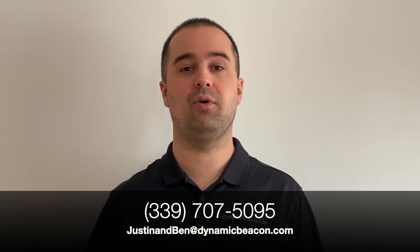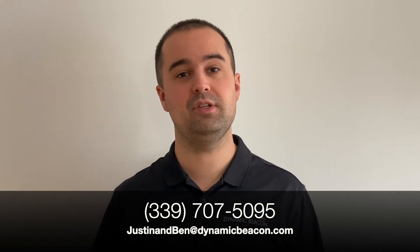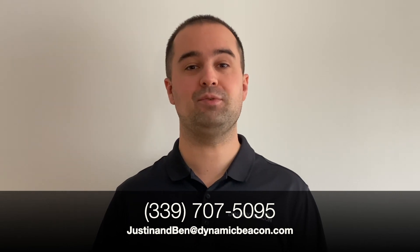For any questions on developing a why-buy message for your dealership or finding these customer testimonials for your store specifically, please feel free to reach out. My name is Justin Brunn, Dynamic Beacon.